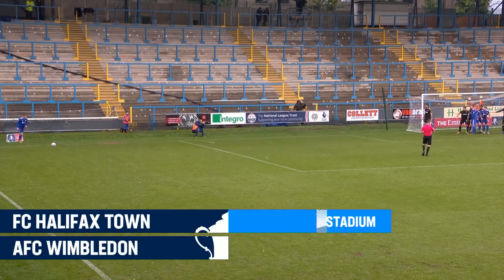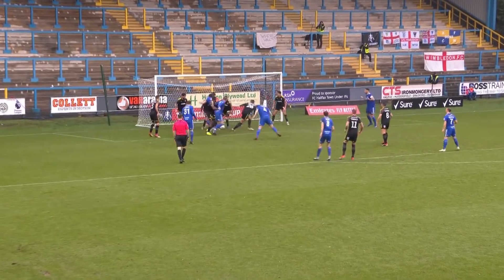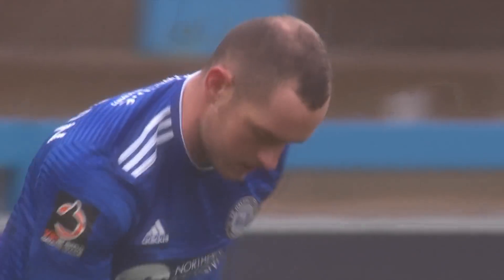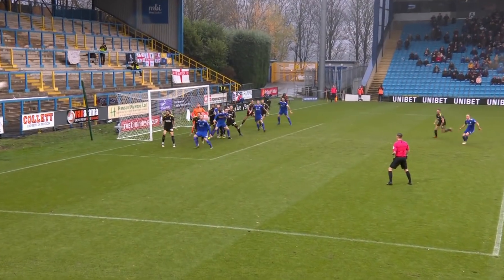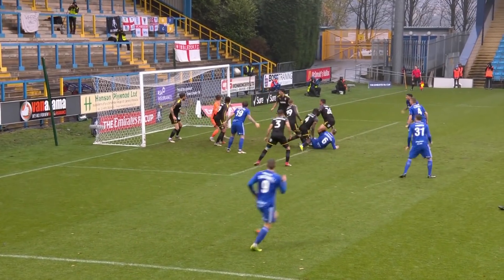Strong start from the home side, FC Halifax Town. Goalkeeper under pressure, not convincing. Staunton over the top — a real chance there for Josh Staunton. A let-off for AFC Wimbledon. The goalkeeper not getting anywhere near a strong enough punch on that, and he got lucky.